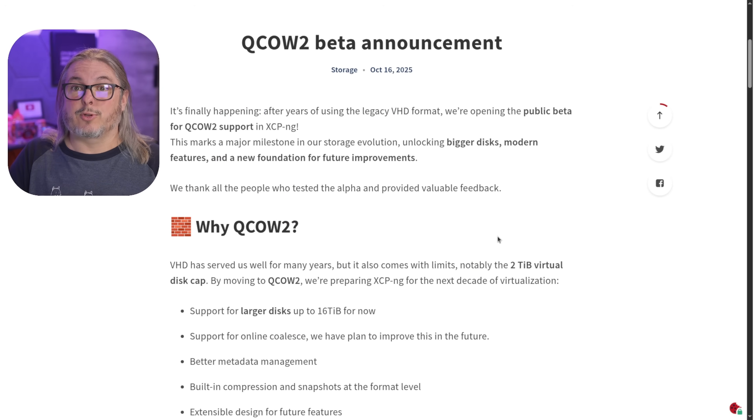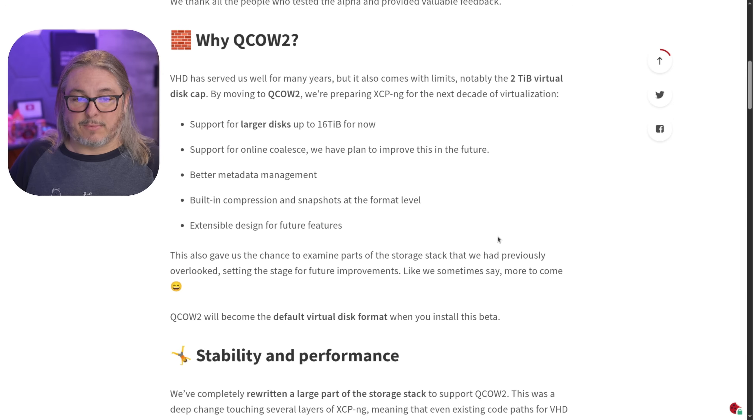I'll leave a link down below to this blog post. As it says here, it's finally happening — after years of using legacy VHD format, they're opening up the public beta for QCOW2 support in XCP-ng. They've locked it to 16TB for now but plan to expand it later. Features include support for online coalescence, better metadata management, built-in compression for snapshots, and an extensible design for the future.